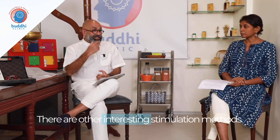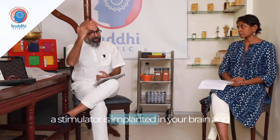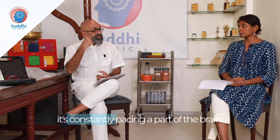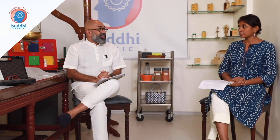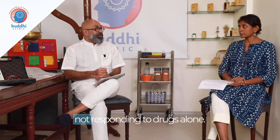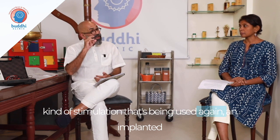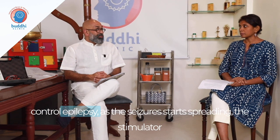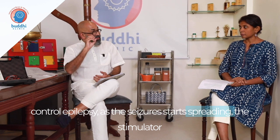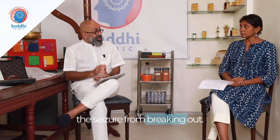There are other stimulation methods, including deep brain stimulation, where a stimulator is implanted in the brain and constantly paces a part of it. It's an important treatment for Parkinson's disease, especially for people not responding to drugs alone. Similarly, there is now an implanted stimulator for difficult-to-control epilepsy — as a seizure starts spreading, the stimulator activates and suppresses it, preventing the seizure from breaking out.